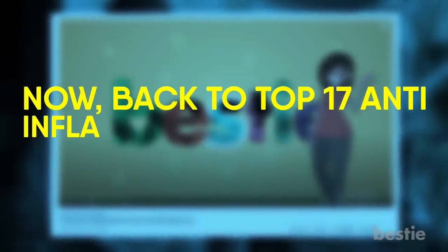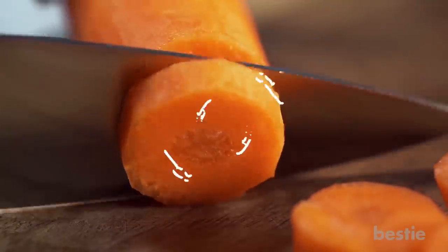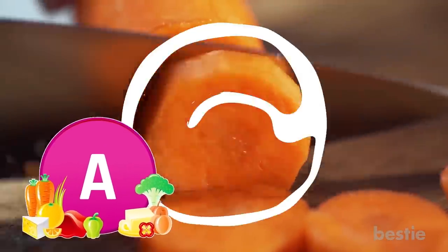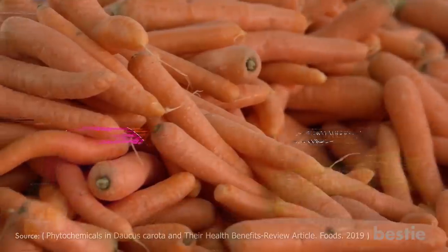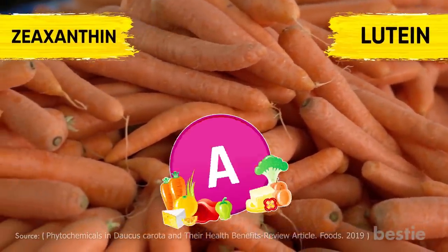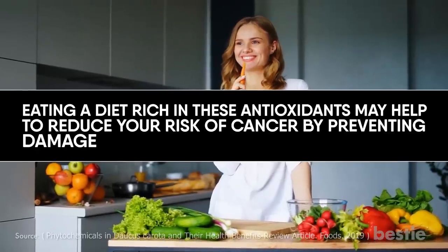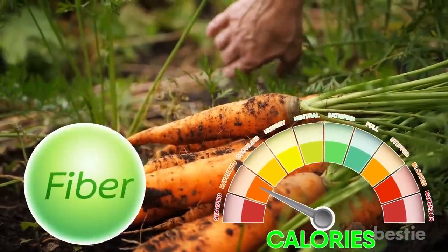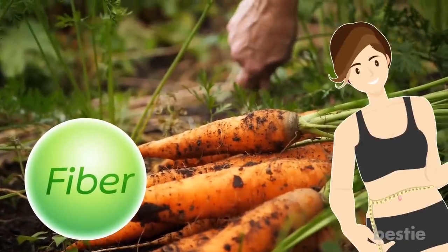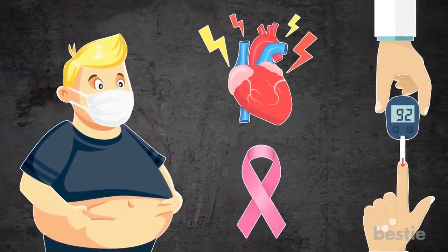Carrots. Carrots contain beta-carotene, which the body can convert to vitamin A — essential for your health and also a powerful antioxidant in its own right. Carrots are also rich in zeaxanthin and lutein, which are related to vitamin A. Eating a diet rich in these antioxidants may help reduce your risk of cancer by preventing damage to healthy cells. Since carrots are low in calories and a good source of fiber, they can also help you lose weight — and obesity is a risk factor for heart disease, diabetes and some forms of cancer.